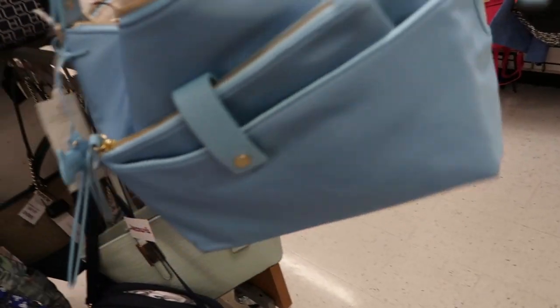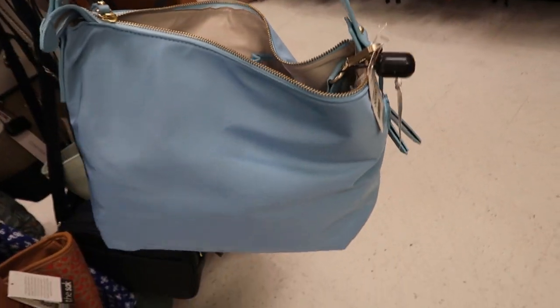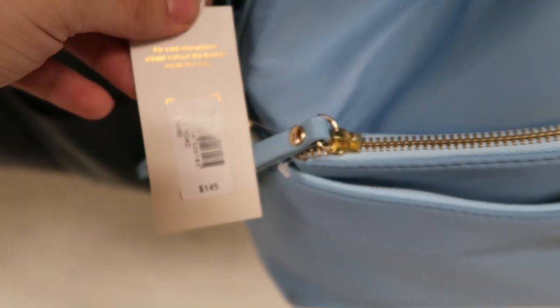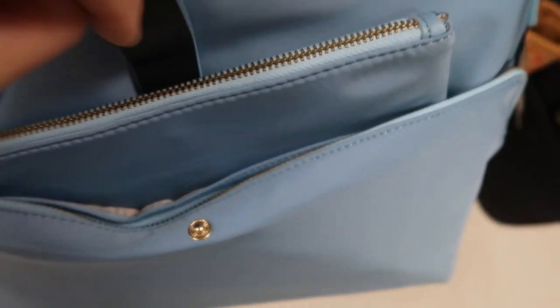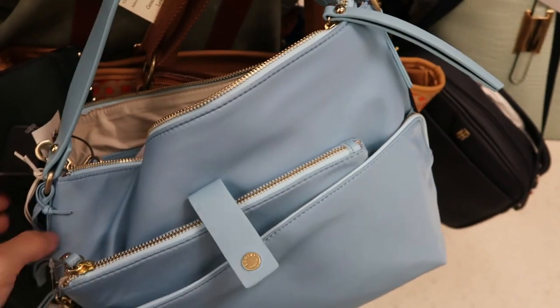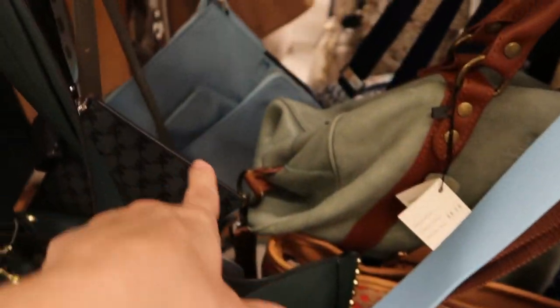Here's another Radley bag. This is really pretty light blue or baby blue. It has nylon material. It's $49.99 and this one retails for $145. It looks like there's a little wristlet that comes with it. Really cute for the price — they have two of them.